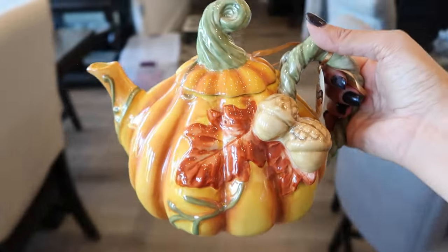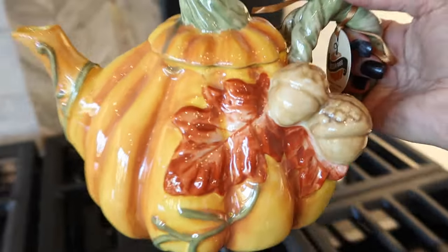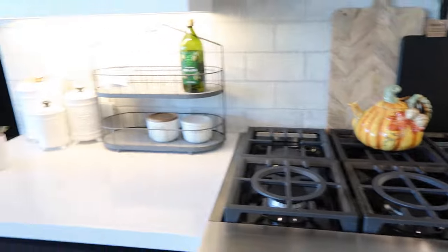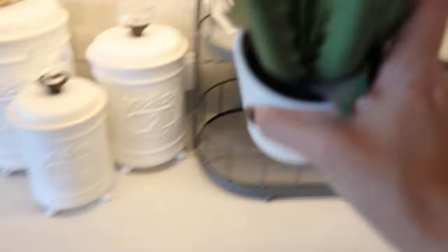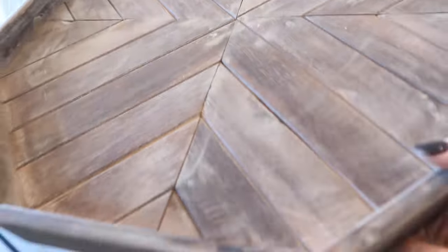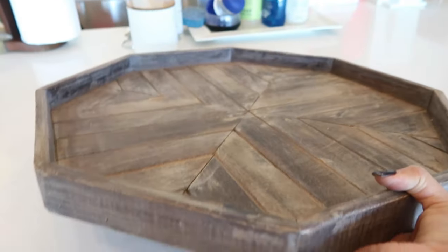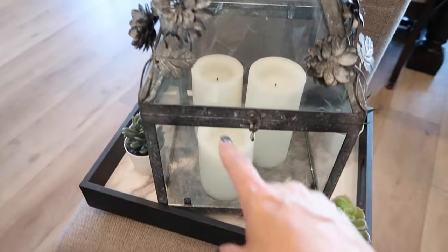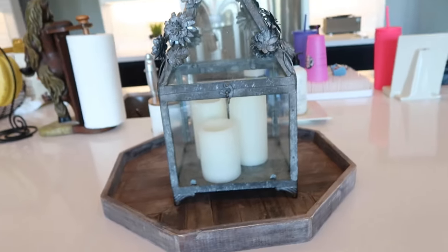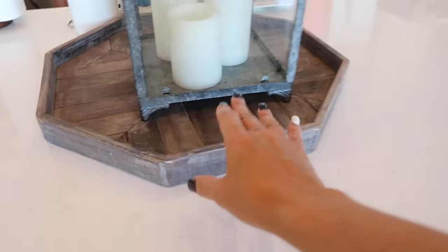I say 'alright so' a lot — sorry about that! This tea kettle, again if you've seen my Home Goods haul — that's exactly where I wanted that, and I think it goes great. This tray I mentioned I got from Kirkland's — I'm gonna swap it out for this black tray here. Don't mind this candle holder thingamajigger, it's really dirty and I need to wipe it off. I think that looks so much better.